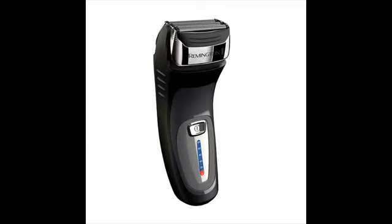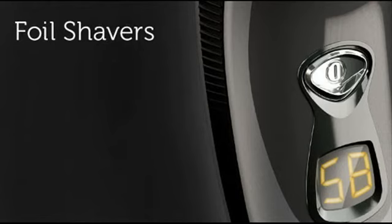Remington shavers were very popular in the past. In the 60s, they were the first to introduce a cordless rechargeable shaver. They also made another breakthrough by incorporating a flexing foil system in the mid 70s.